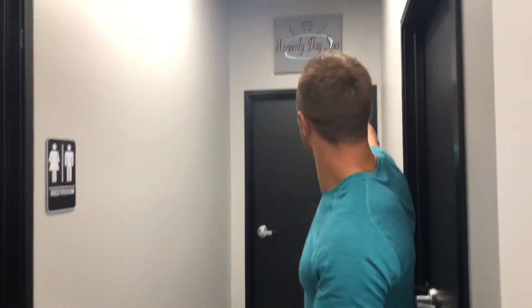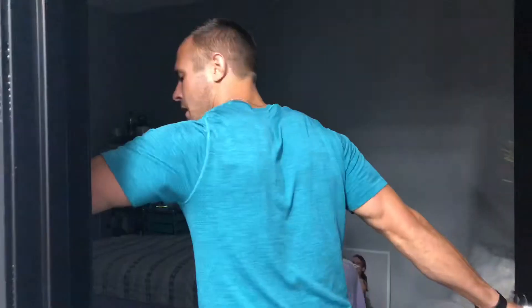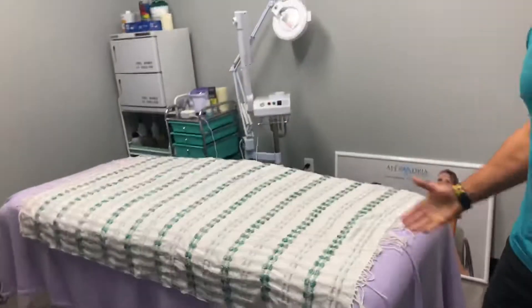We also have Jess Keesley from Heavenly Day Spa — she has facials and waxing over here. You get your facials done, you get your waxing, whatever you need. Go to the gym, get a facial, go home.